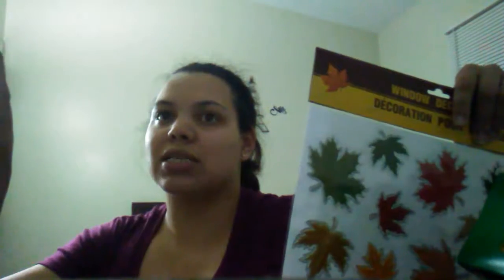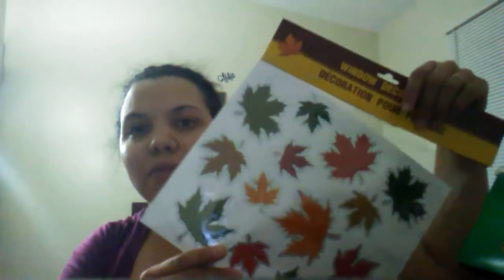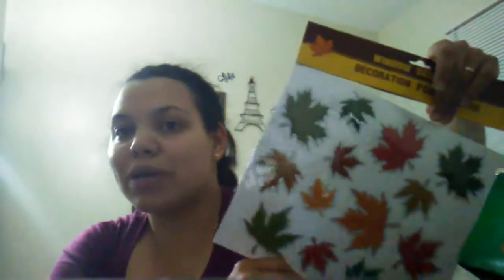They did have a sign that says 'Fall in Love' with pumpkins but I wasn't sure about it. When I saw these leaf decorations I thought they'd go perfect for my door. I counted about 13 leaves total, so yeah, those are going on my door. That's pretty much it for my haul.